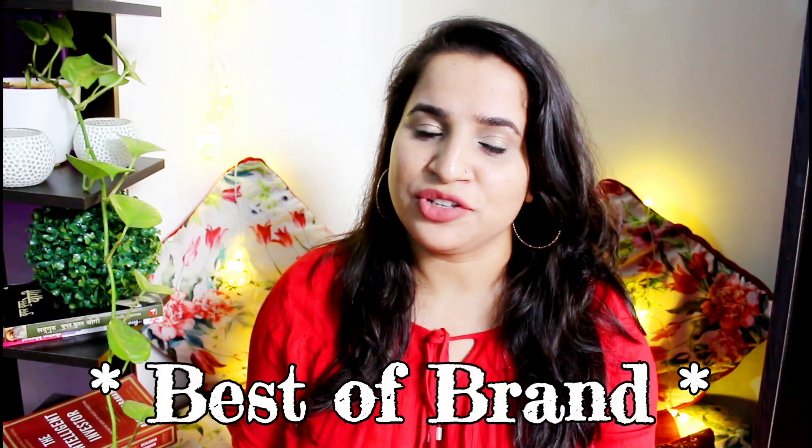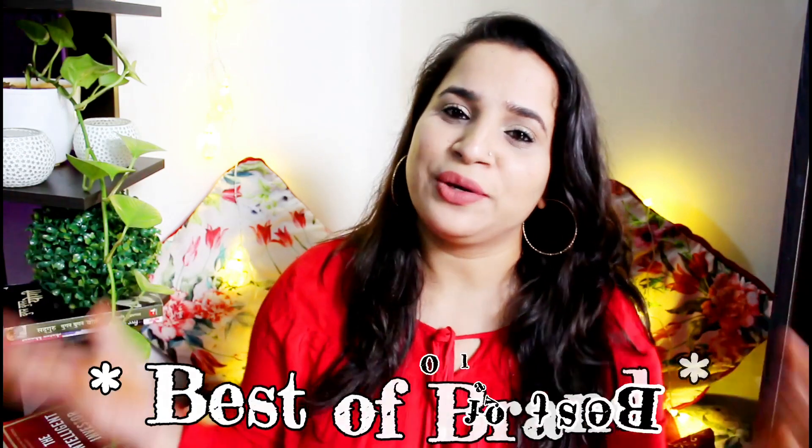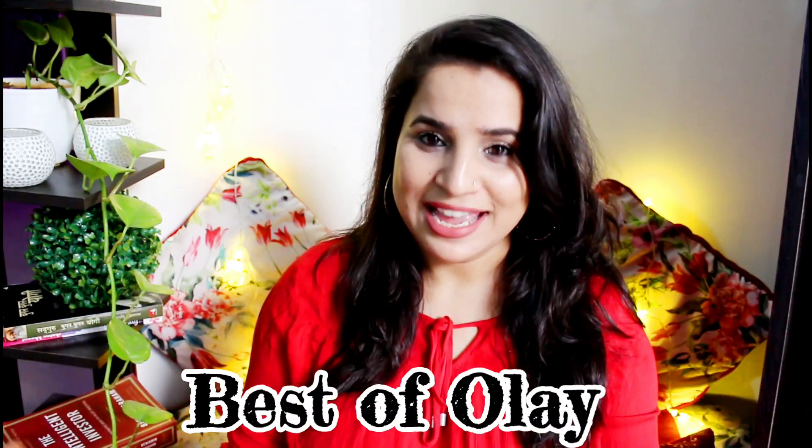Hey my loves, welcome back to my channel. I hope you're doing well and welcome back to the fifth episode of my brand new series which I have started, which is 'Best of Brand', and today's brand is Olay.